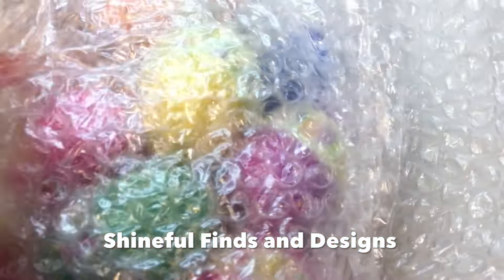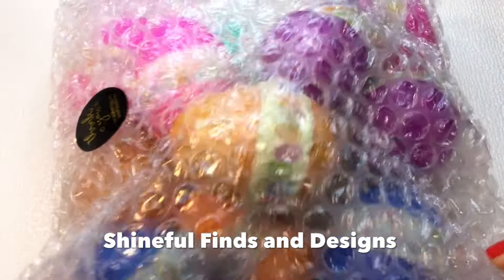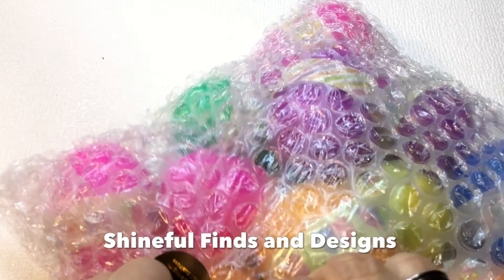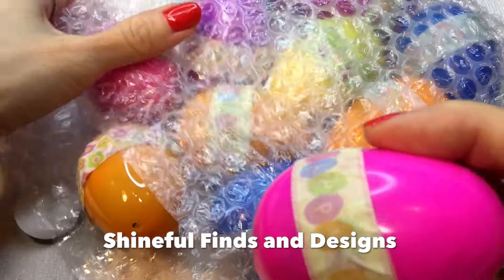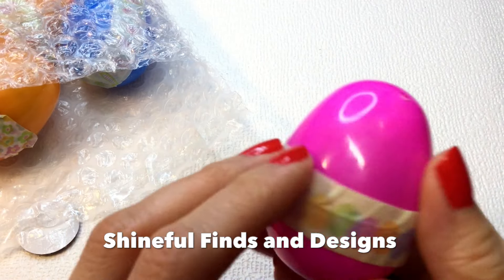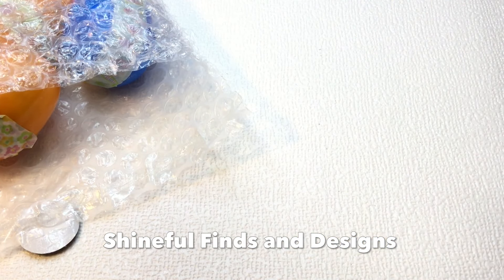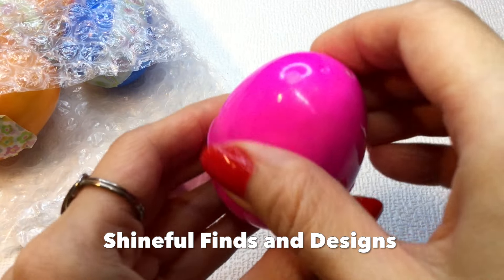Here are the eggs! Oh my gosh, this is going to be so fun. You should definitely check out her channel — I will leave the link to the video where she talks about the jewelry Easter egg hunt. Look at this — the little stickers and the washi tape that says Happy Easter, so cute. I feel so spoiled opening this, but you guys are here to watch and enjoy with me.